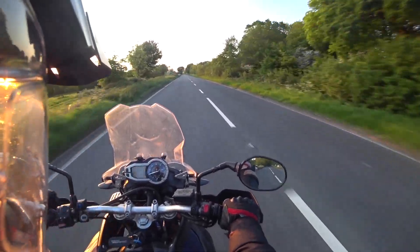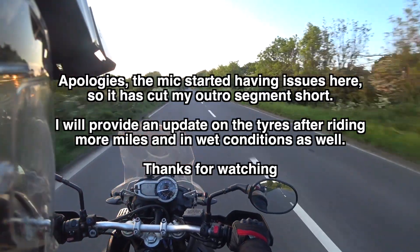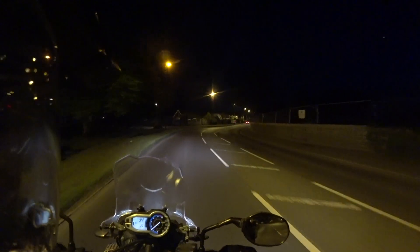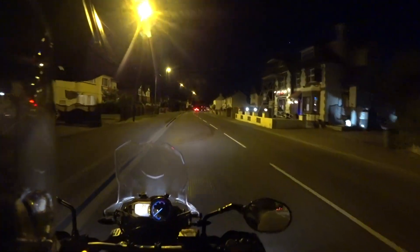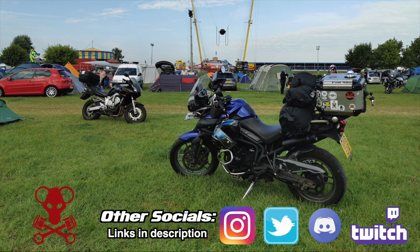I bought some new cargo trousers for riding in, which are much more comfortable than my hood jeans. I like my hood jeans, don't get me wrong — they're brilliant — but these are just so much more comfortable. We'll see how I get on with them. It's 10 past 10 and I'm nearly home. It did get dark indeed — about five minutes away. Take care.